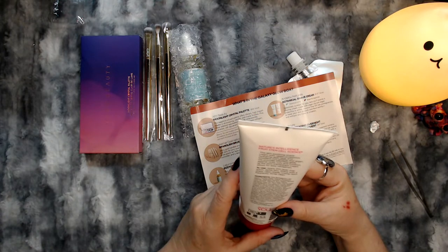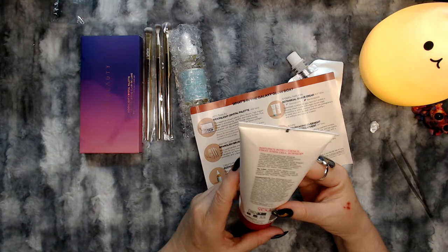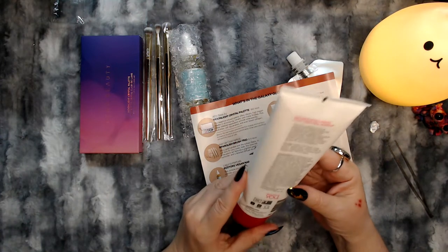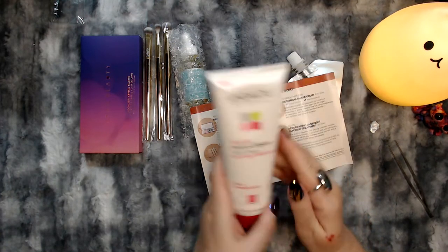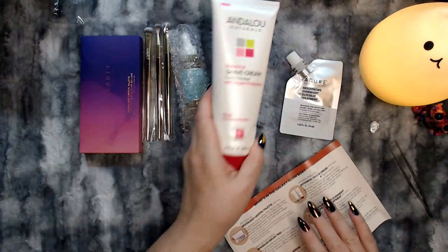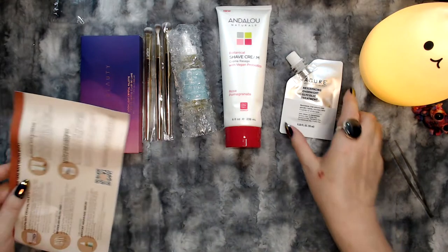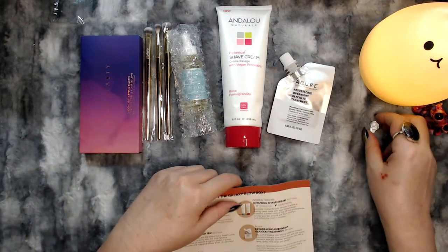It provides effortless glide against nicks, cuts, and irritation, as the semi-transparent cream allows for easy navigation. I mean, I'll still use it, but I really think I would have liked the coconut lime better. But I'm going to shut up about that now.